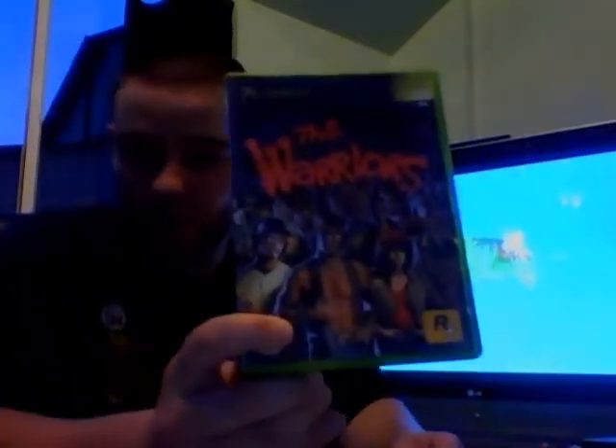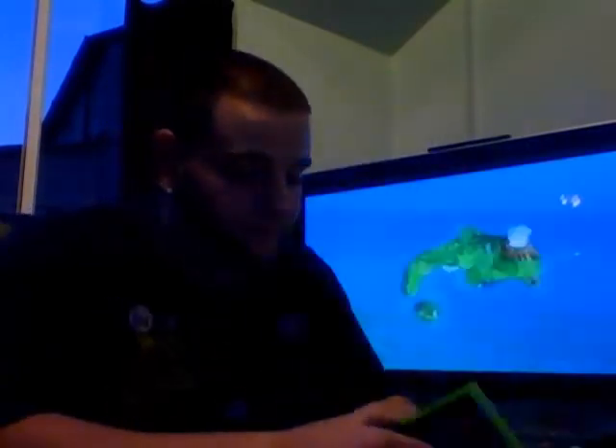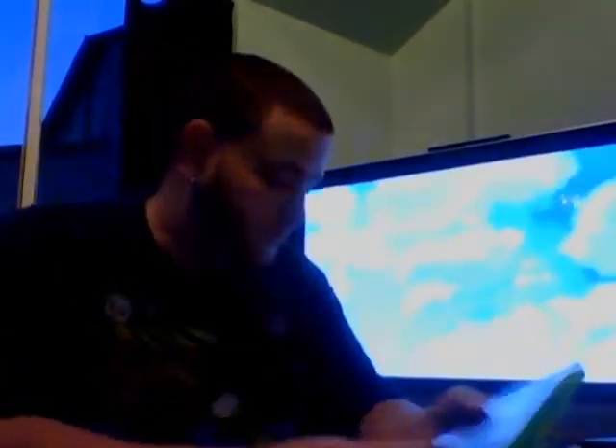Got one Xbox game - a really good one. Warriors. It's complete. A couple of games - good Japanese ones.